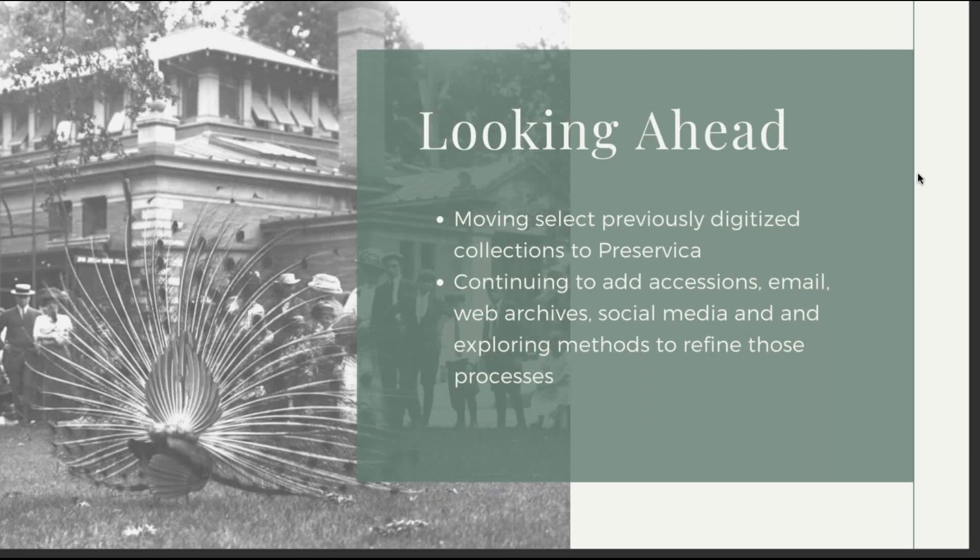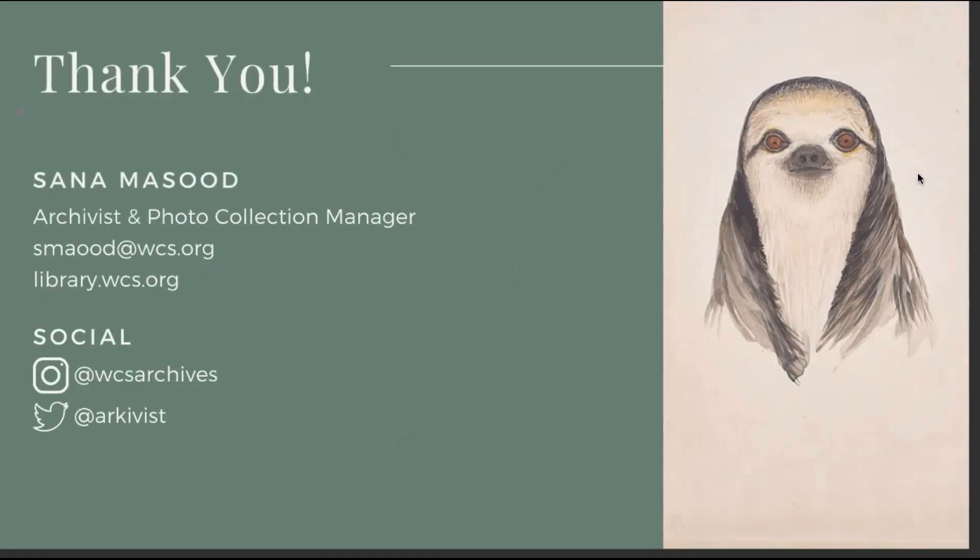We're generally excited to keep using Preservica going forward and to see what it can do for our organization. Thank you, and here is some contact information if you ever need to reach me.